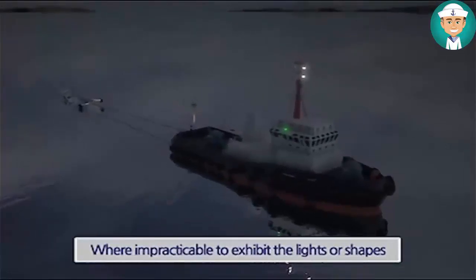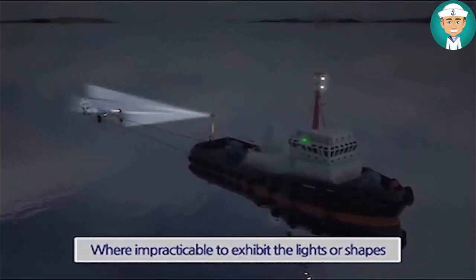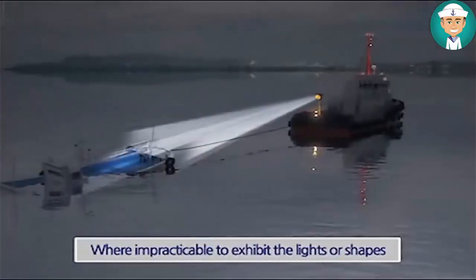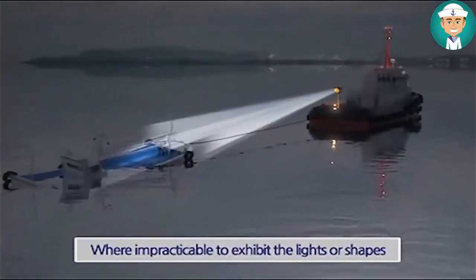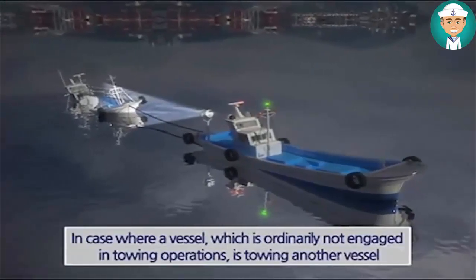Where, from any sufficient cause, it is impracticable for a vessel or object being towed to exhibit the lights or shapes, all possible measures shall be taken to light the vessel or object towed, or at least to indicate the presence of such vessel or object.